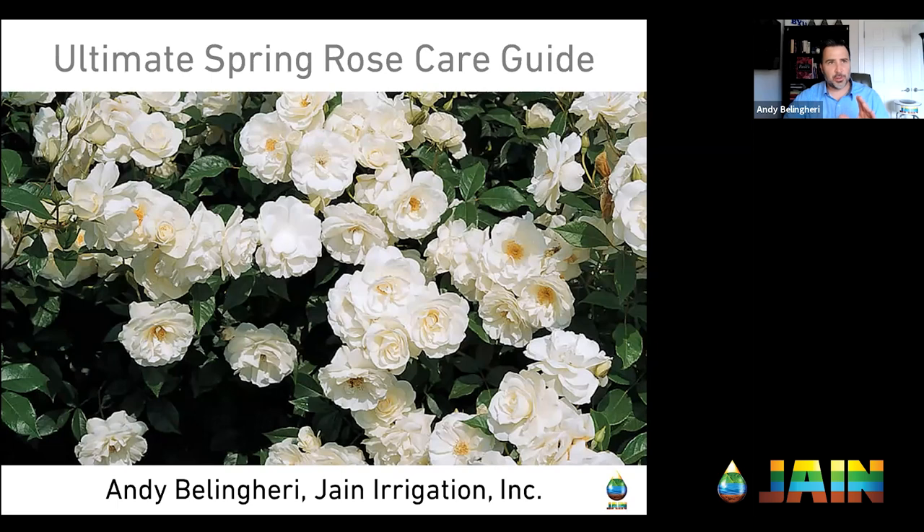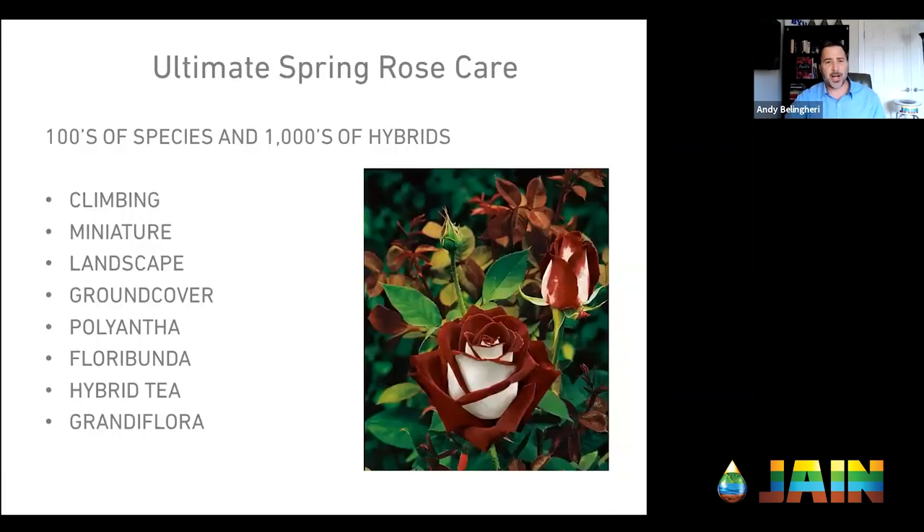Roses have a unique place in our culture — not just in gardening, but in cut flowers. Roses are different than almost any other landscape plant out there. I don't know of many petunia clubs or boxwood clubs, but there are a lot of rose clubs and rose societies. I've got an encyclopedia of roses over my right shoulder — thousands and thousands of roses. And there's also this cultural attachment that goes along with it — hundreds of species, thousands of hybrids.